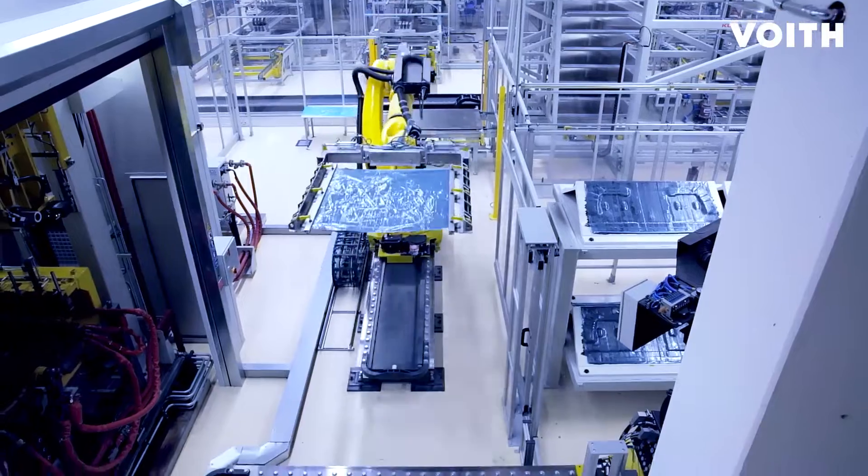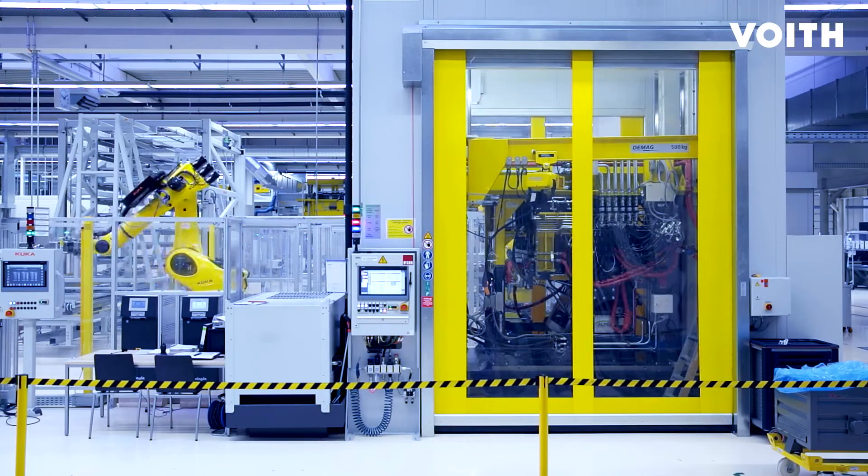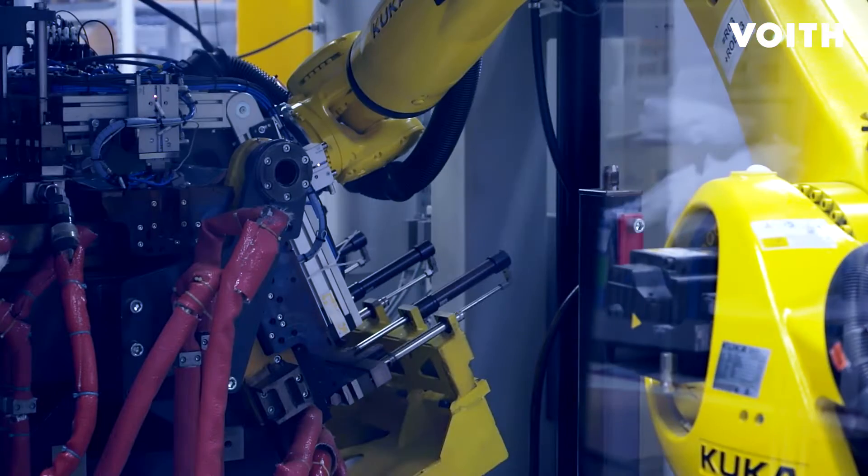Using our know-how, we provide strong support at every stage of the process. This will open up new perspectives for carbon fiber composites in the automotive industry.